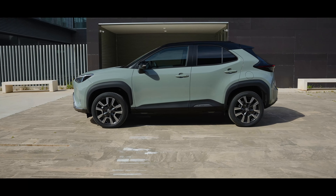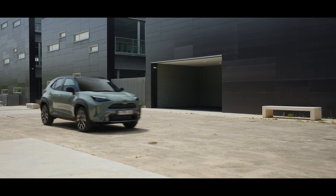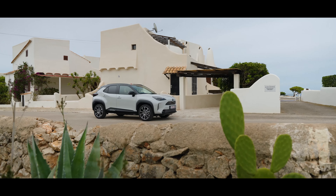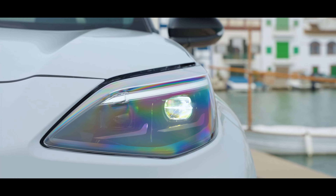The Toyota Yaris Cross is a great choice for those looking for a fuel-efficient and environmentally friendly hybrid vehicle. For more detailed information about the Toyota Yaris Cross, please visit Toyota's official website or contact your nearest Toyota dealer.